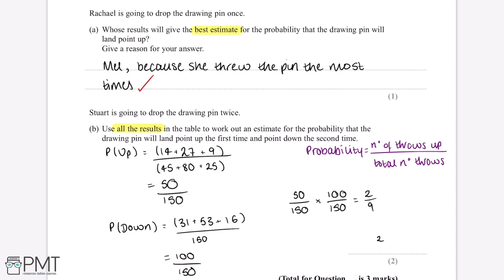And 2 over 9 is our final answer. This question is worth two marks — the first mark for working out the probability the pin will land point up and also point down, and the second mark for the correct final answer.